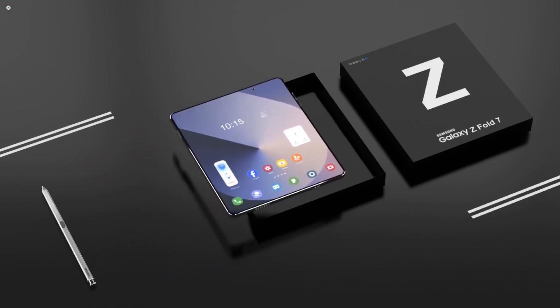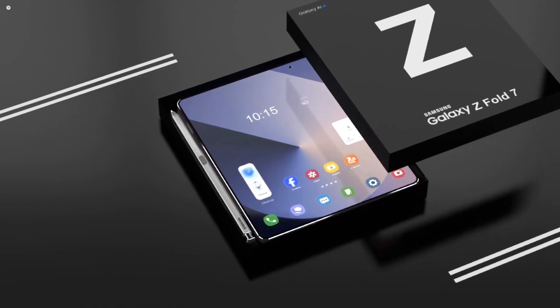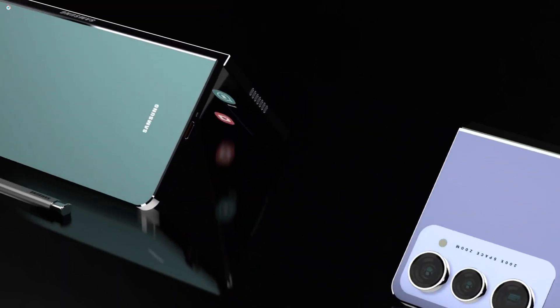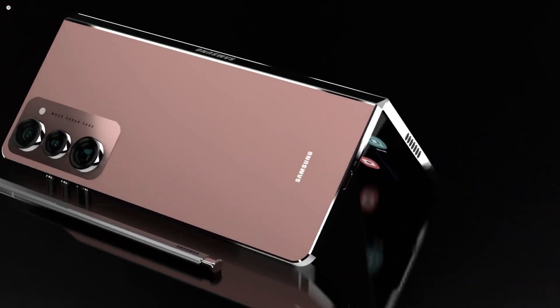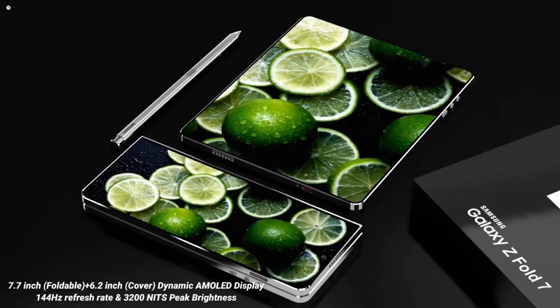The Samsung Galaxy Z Fold 7 stands as a testament to Samsung's innovation in the foldable smartphone arena, combining cutting-edge technology with remarkable features that elevate the user experience. Let's dive into the impressive details of this flagship device, exploring its Galaxy AI capabilities, the 100MP camera system, the powerful Snapdragon 8 Gen 4 processor, and the robust 5,100mAh battery.